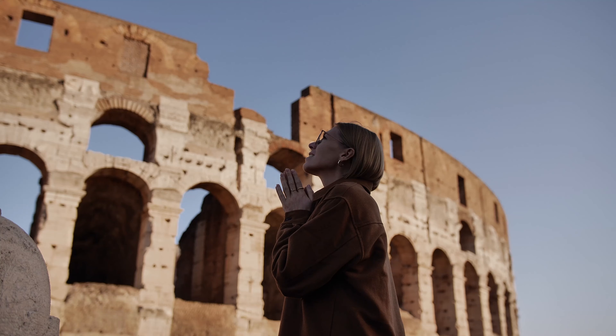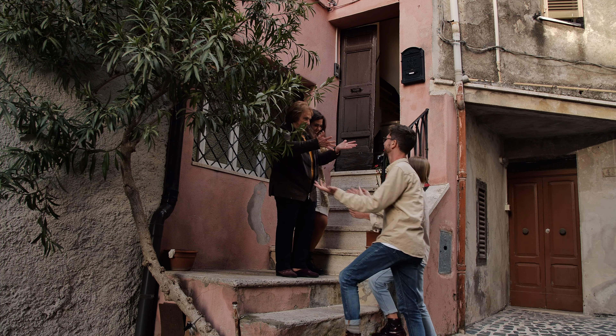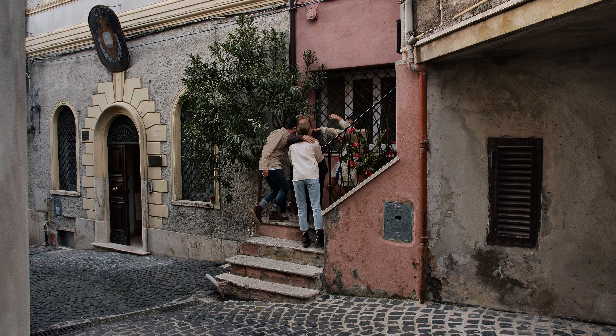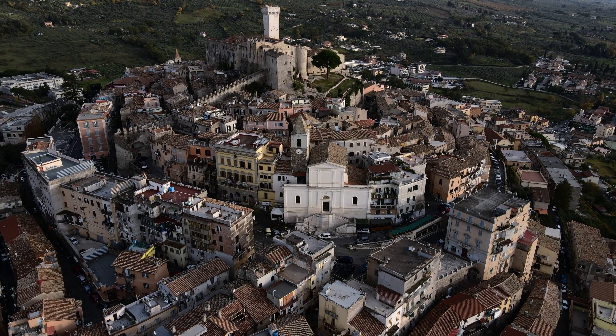We have been invited to road trip from Cologne to Rome in the Mazda CX-60 to meet Nonna Nerina and her granddaughter Chiara, to learn about the tradition and technique behind artisan pasta making, which Nonna Nerina has been practicing for decades.